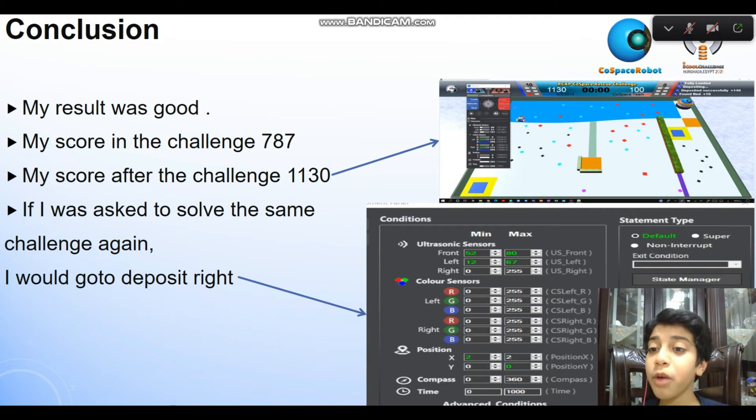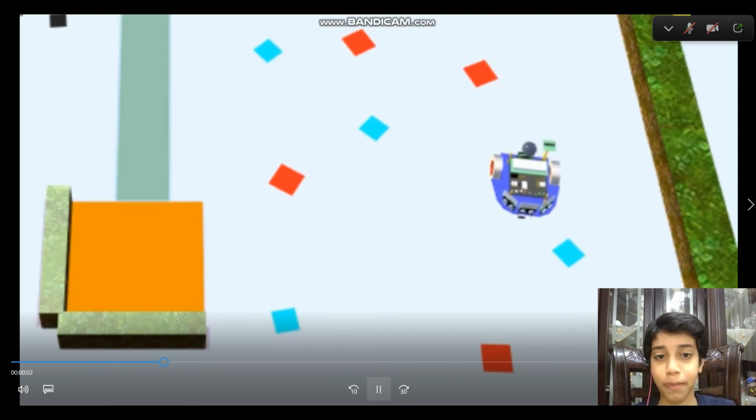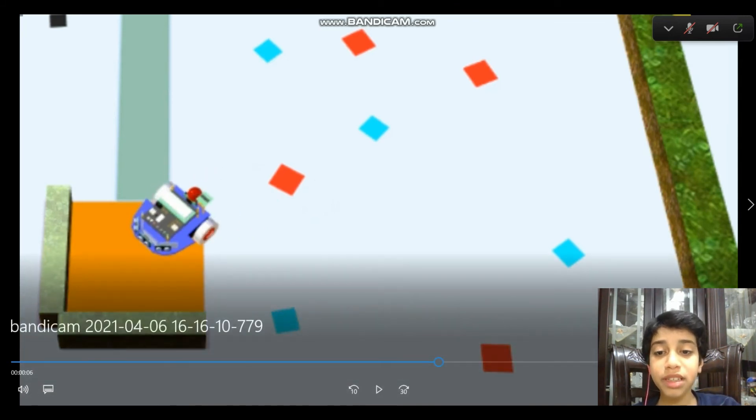If I was asked to solve the same challenge again, I shouldn't go to deposit the same way. See the picture. This is the video. In the competition, my robot did not deposit correctly. But after the competition, it did correctly.